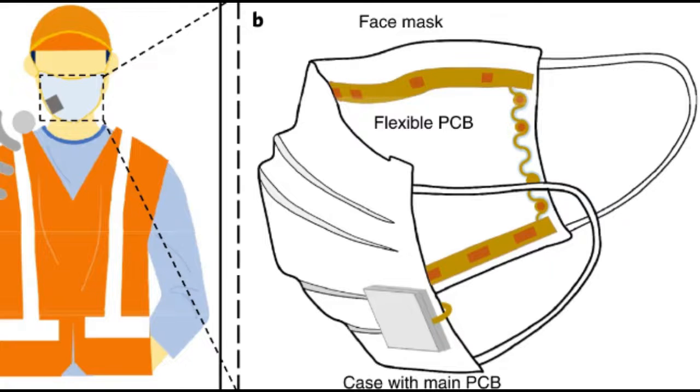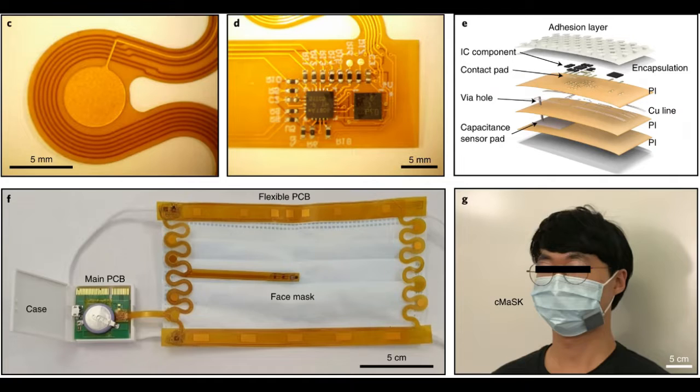With so many different kinds of masks available during the pandemic, the researchers thought this kind of sensor could be useful to help individuals find the best fitting mask for them.